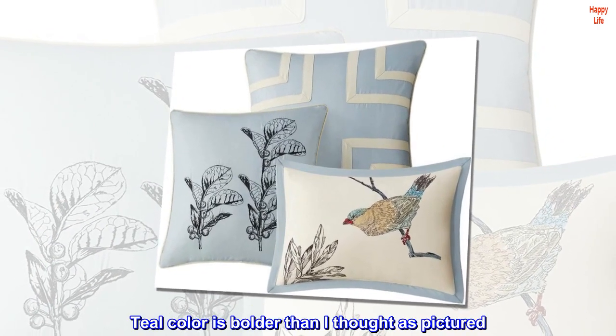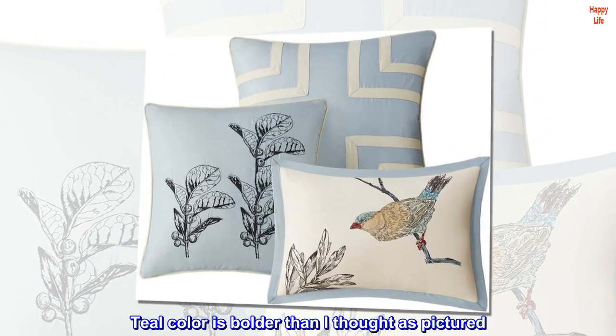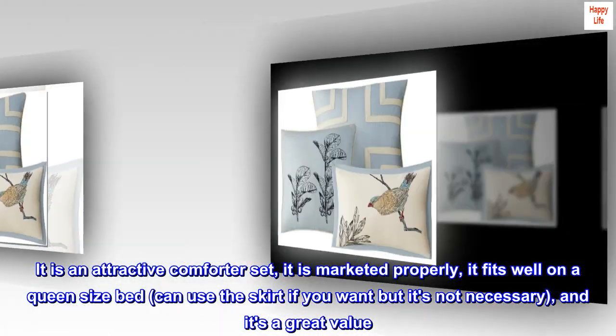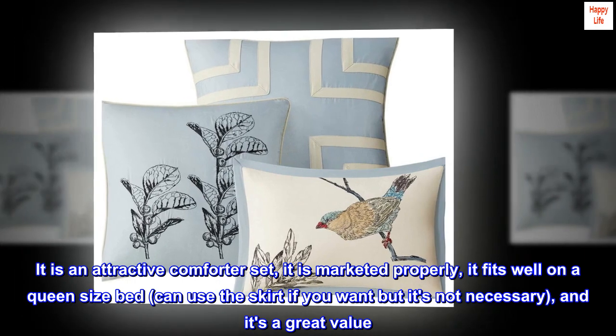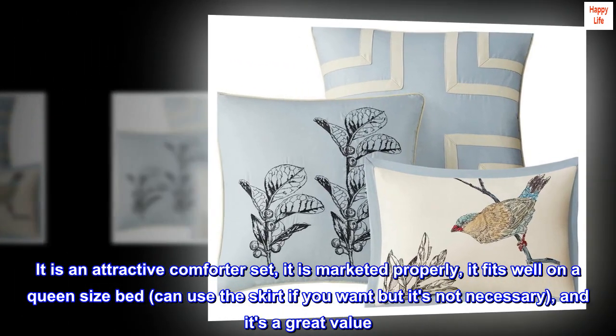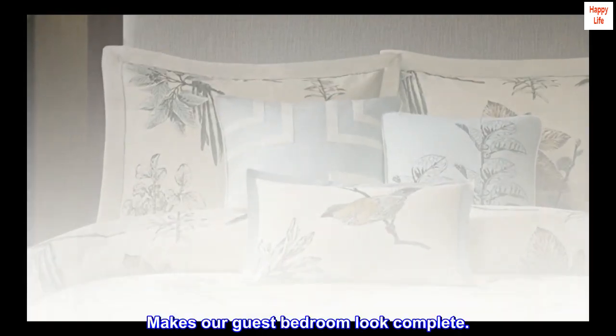The teal color is bolder than I thought as pictured. It is an attractive comforter set and it is marketed properly. It fits well on a queen size bed. You can use the skirt if you want but it's not necessary, and it's a great value. Makes our guest bedroom look complete.